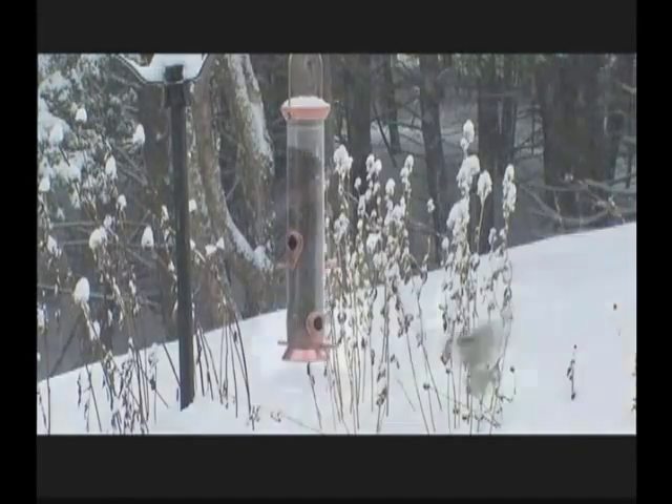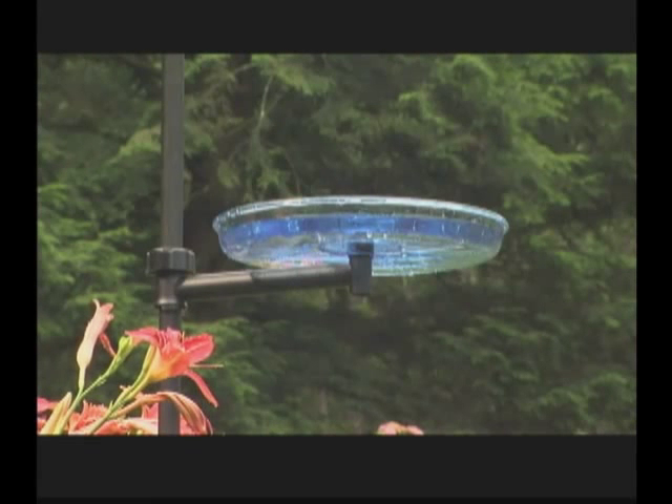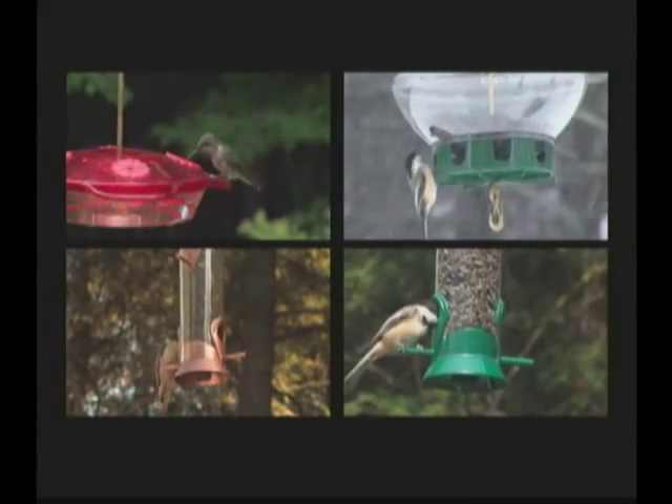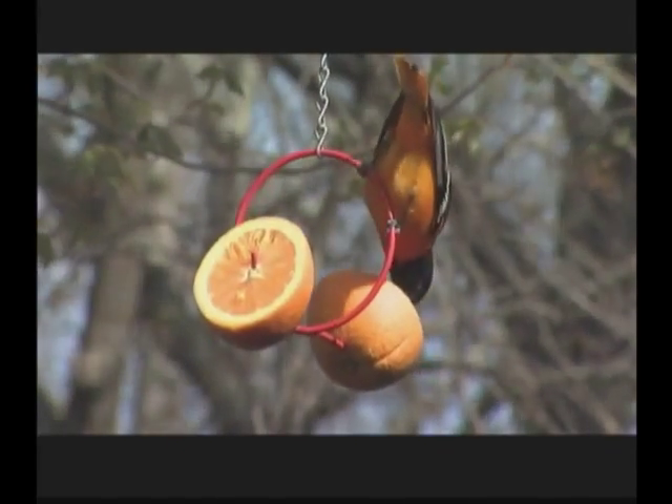Why attract and feed birds at home? Why put up a birdhouse? Why develop a water area? Why landscape to provide songbirds both food and shelter? Why put up a variety of feeders and fill them with different kinds of food? Why feed birds beyond the winter months?